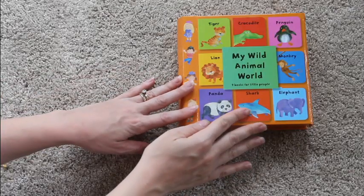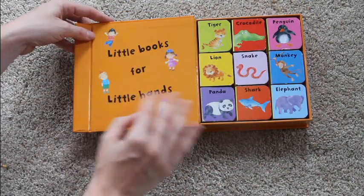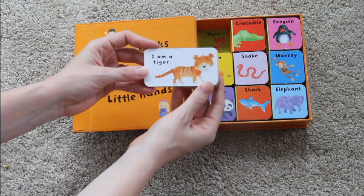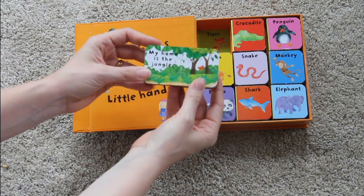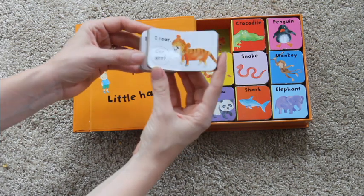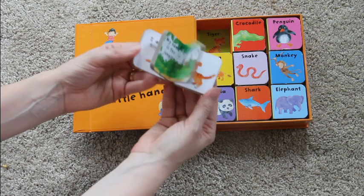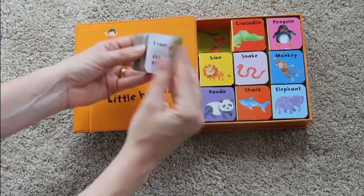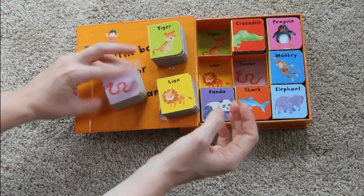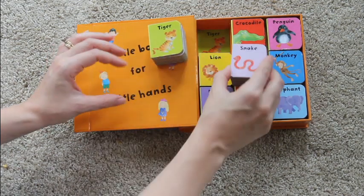This is called My Wild Animal World, and there is a similar one about farm animals. There are nine different books, and each book tells what the animal is called, where it lives, what the baby is called, what it eats, and what sound it makes. They're really cute little books that are easy for babies to open and close, and as your baby gets older, it turns into a fun matching game where they can match the pictures to the correct spots.